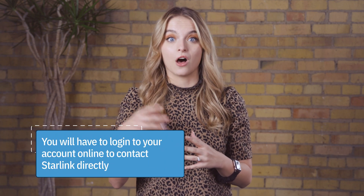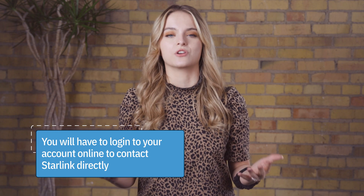The company has recently apologized for delayed responses, and there have also been reports of long waiting periods for Starlink equipment. This is due to the global chip shortage. Starlink's website does offer some customer FAQ sections, but no public contact information. To contact the company directly, you'll have to log into your Starlink account to receive the contact information.